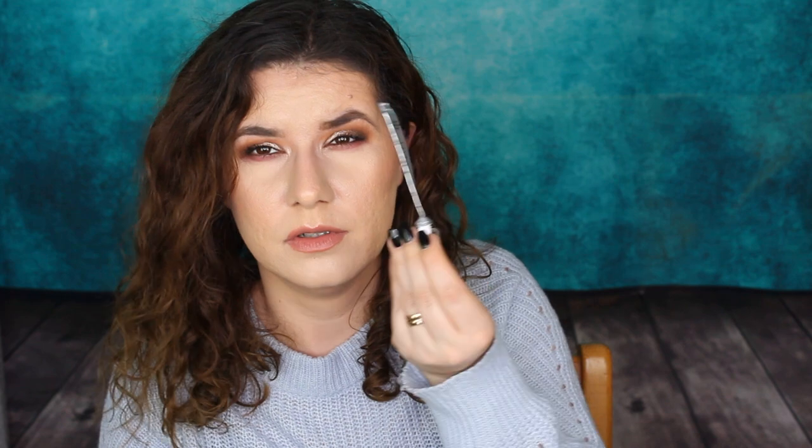I got the Decor NL1FT Instant Correcting Serum in one of my subscription boxes or calendars — the first time I heard of this brand. It was 10ml and lasted me a very long time. This is a very good serum — it feels like an expensive product. It made my skin very firm and fresh, and made my makeup look nice. I can definitely see myself purchasing this. I need to check how much it costs but I would definitely buy it.